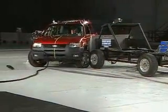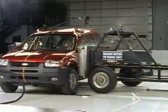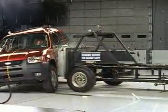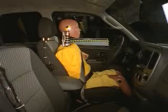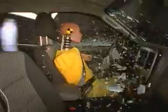Now here's how this model does in the side crash test. This test was done without an optional side airbag for the driver, and the results are dismal, earning the Escape a poor rating. The driver would likely suffer rib fractures and internal organ injuries. Serious brain and neck injuries are also possible.